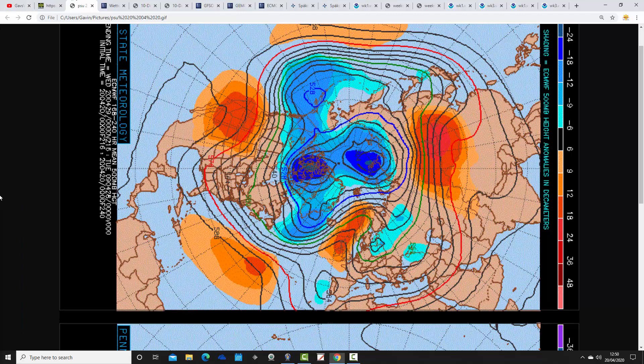These are the 500 millibar geopotential height charts from Penn State University for the next 10 days. We've got the ECMWF on the top and the GFS on the bottom. Orange and red indicate high pressure, blue indicates low pressure. The ECM looks anticyclonic in the 7–10 day time frame, with above-average heights over the UK and much of northern Europe — mainly dry but with a chilly east-northeasterly wind. The GFS, however, is still going for a more unsettled solution, while the ECM is definitely not — it's much more anticyclonic.